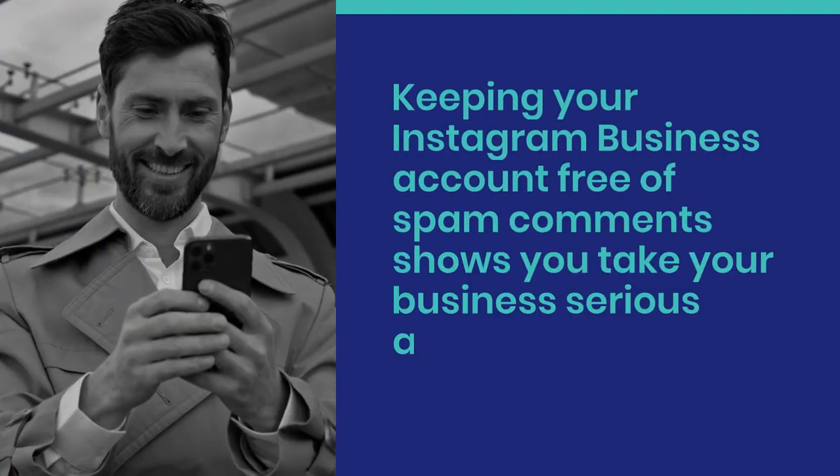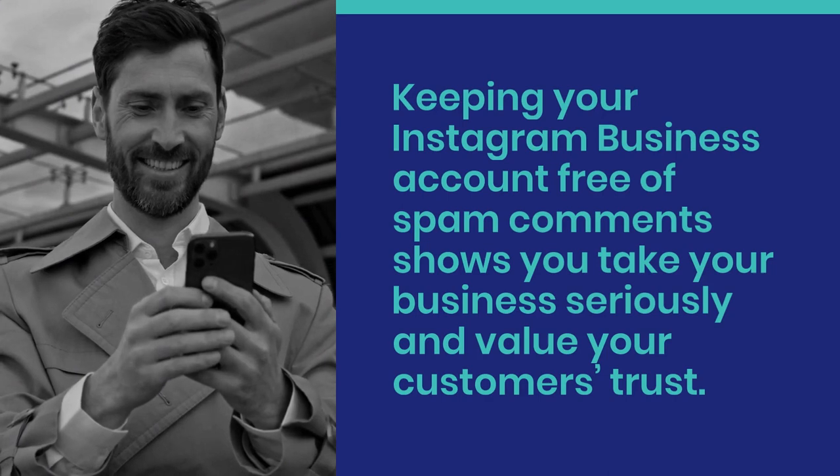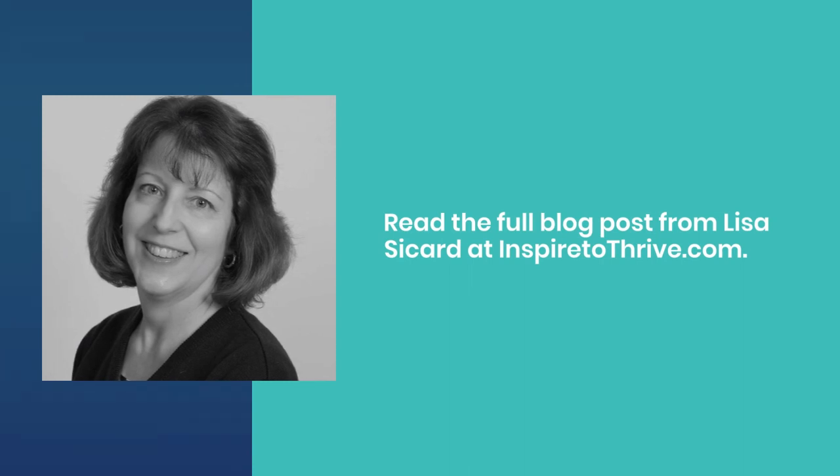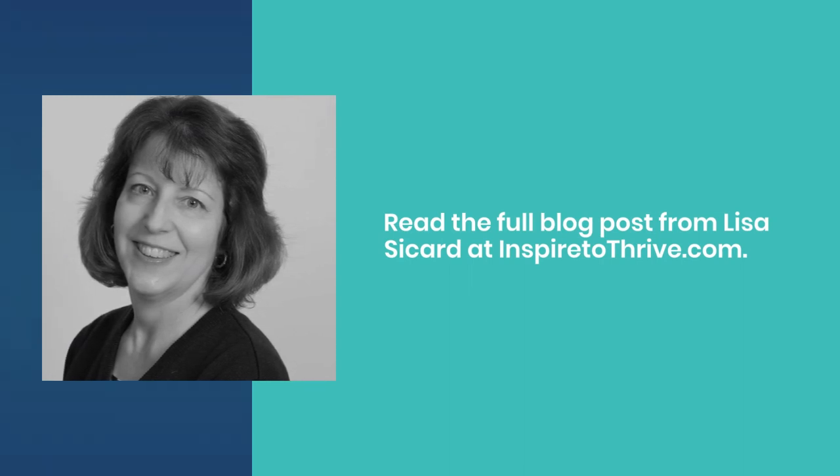Keeping your Instagram business account free of spam comments shows you take your business seriously and value your customers' trust. Read the full blog post from Lisa Saccard at InspireToThrive.com.